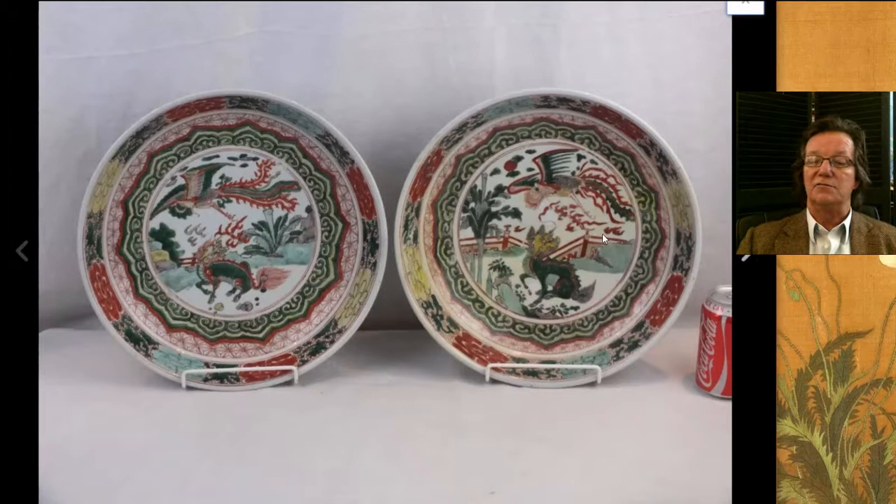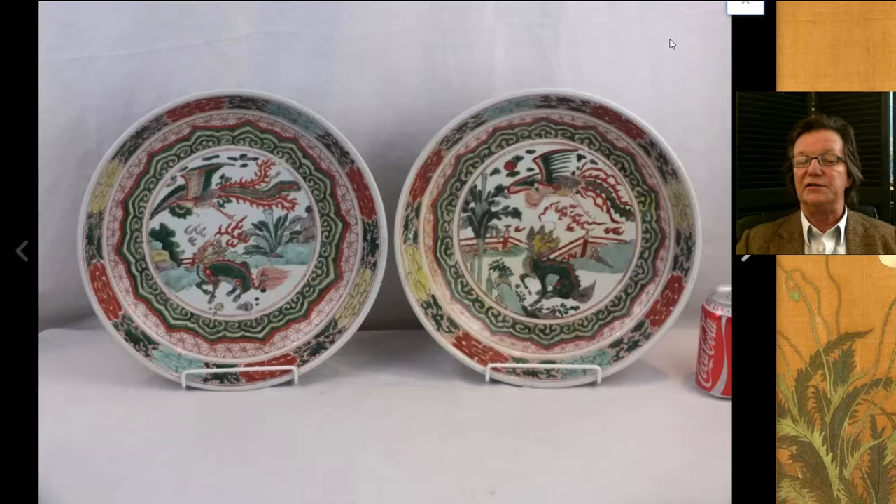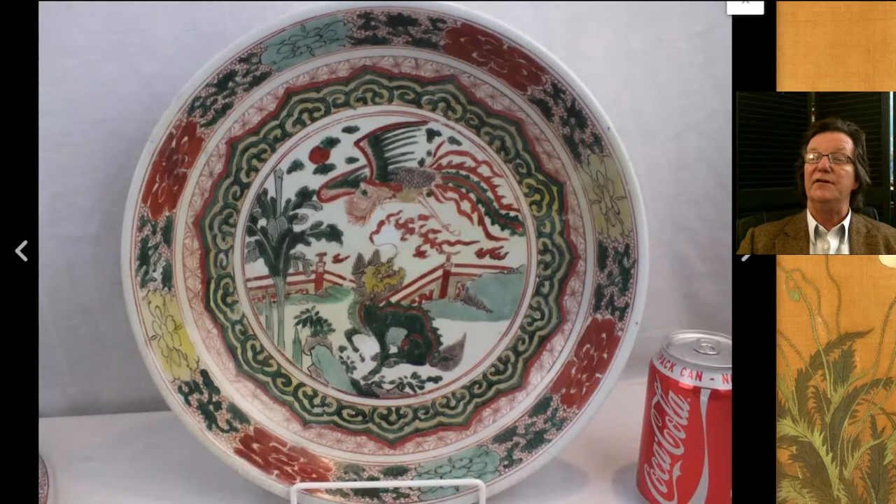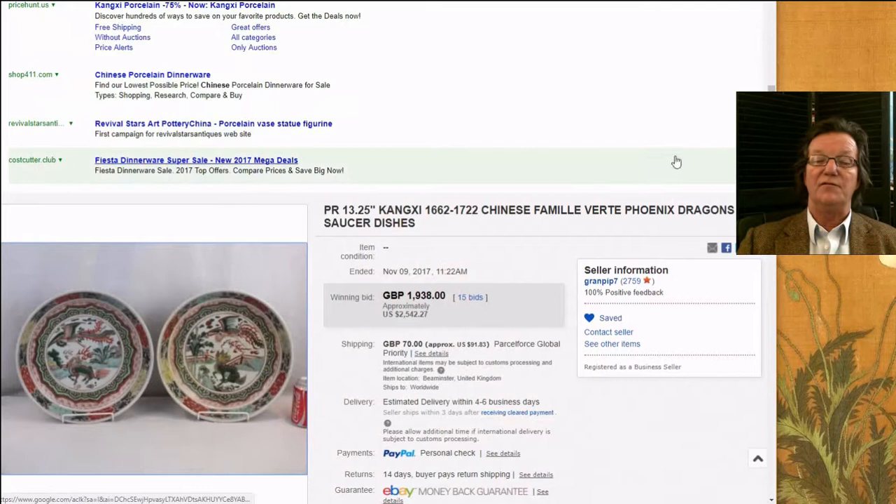Now on eBay last week — this very attractive pair of Wu Tsai Kangxi Phoenix and Dragon, or Chimera, Fulion dishes. These are a nice-looking pair. Here's the back of them — they have those track foot rims going around the bottoms, very typical of the period. They were in good condition and went for $2,542. They were both chargers, 13 inches in diameter — once they go over 12 inches, they're chargers.